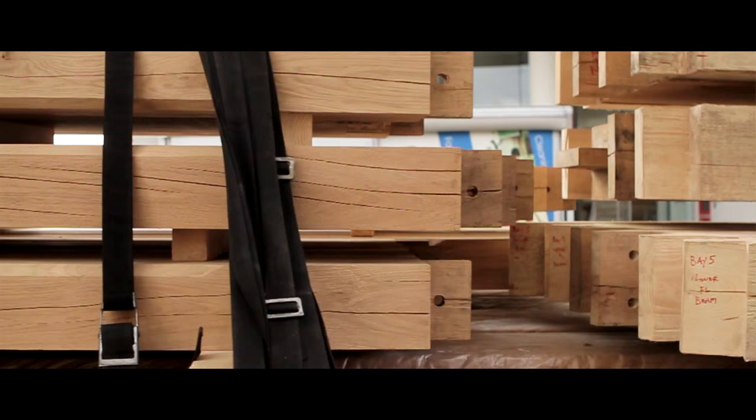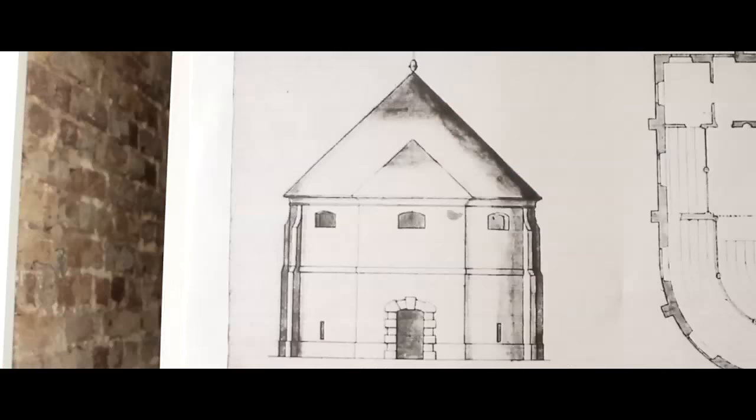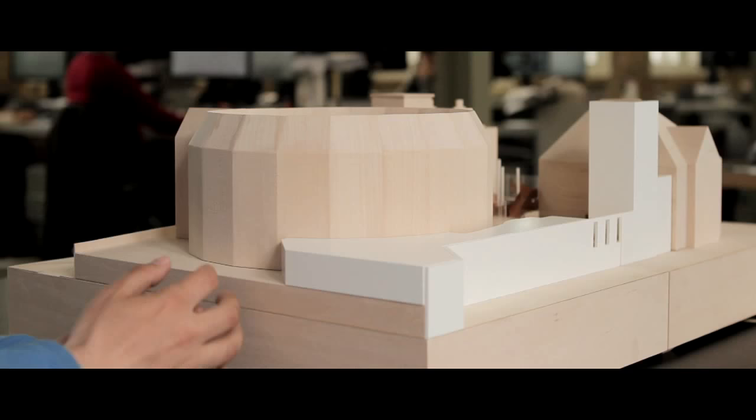From the very beginning the premise of this project has always been the set of drawings that were discovered in the 1960s in Worcester College, Oxford — they were discovered in a library there. Twenty years ago when the Globe was being developed, the shell for the indoor theatre was in fact built based on those plans.